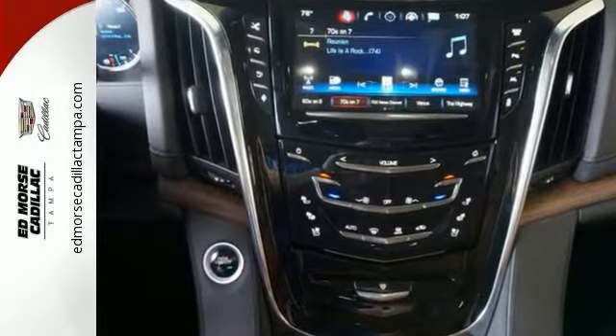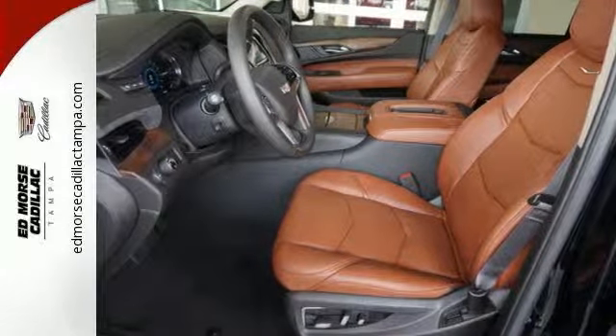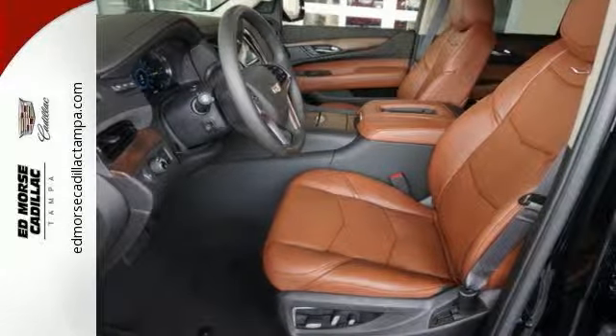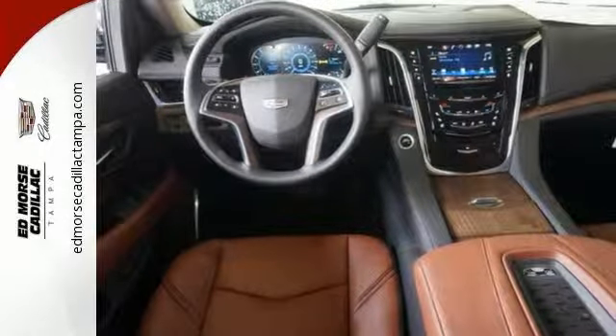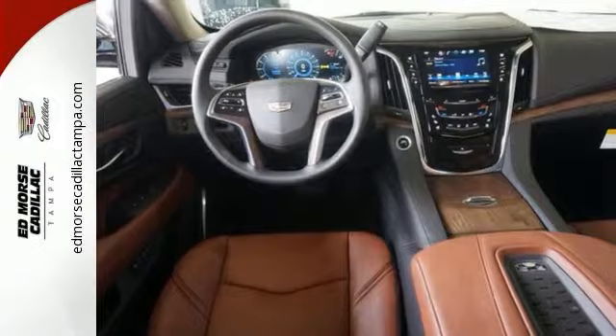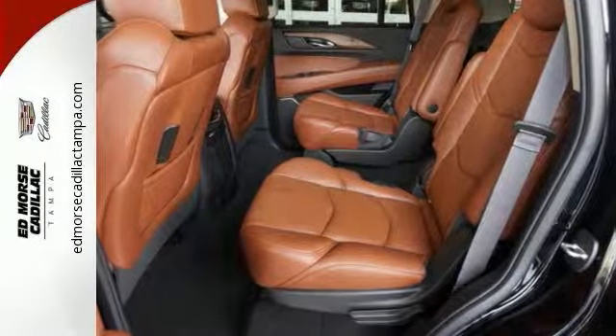Convenience abounds as well, with adaptive remote start, a memory package, Cadillac CUE with embedded navigation, and a hands-free power liftgate. The Bose Active Noise Cancellation keeps outside noise where it belongs, allowing you to freely enjoy all the refined cabin offers, along with the performance of the 6.2-liter V8 engine.